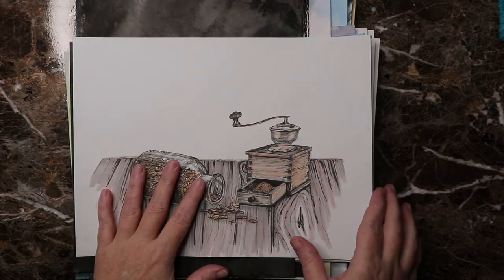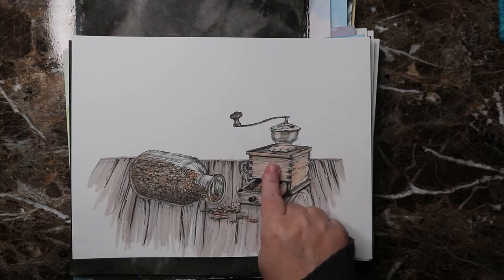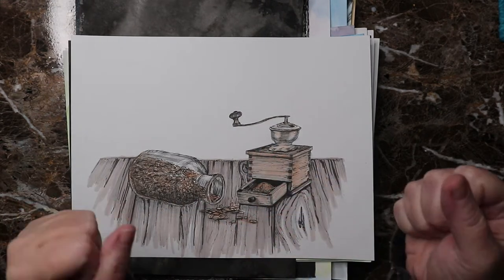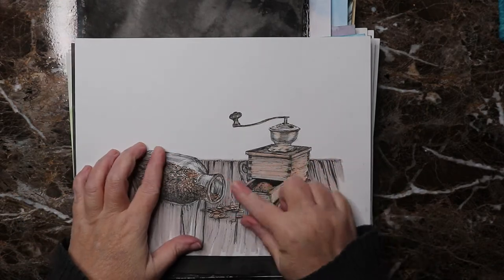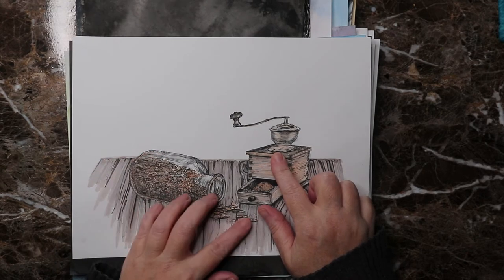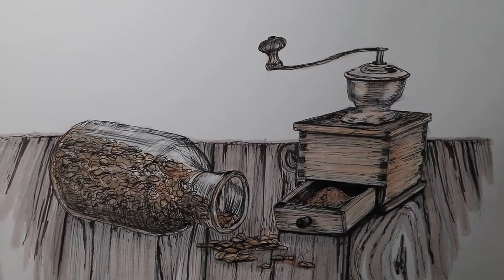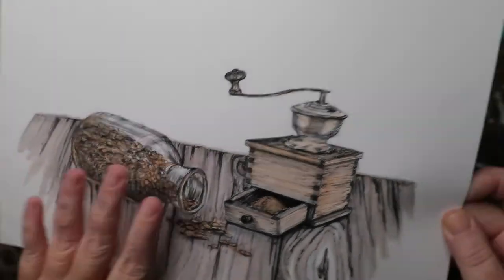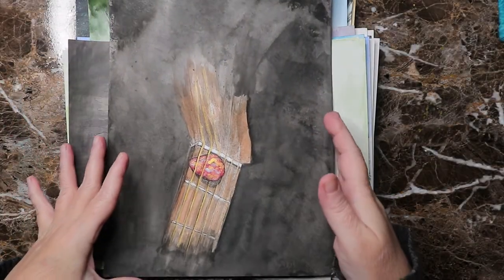Day nine was 'pressure.' I didn't know what to do at first — I was thinking something like a vice or gripping hands — and then the coffee grinder and coffee beans came to mind. I really enjoy how this one turned out, it feels right.